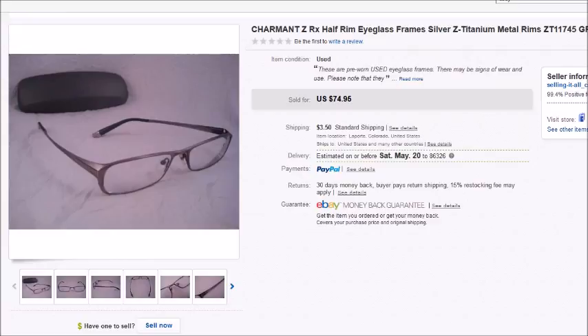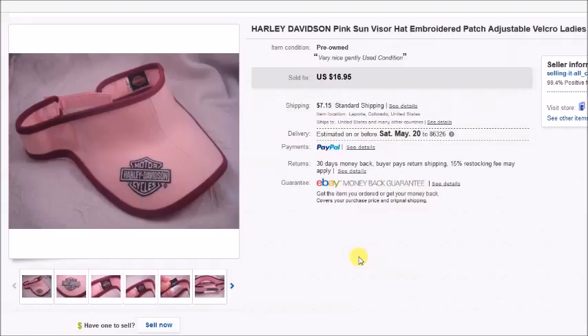Here's a pair of Charmant Z prescription eyeglasses. I paid $1.75 for these including the case, and they sold for $74.95 — my profit was $63.93. And here's a Harley-Davidson sun visor that I paid a dollar for at Goodwill. It sold for $16.95 and my profit was $13.97.